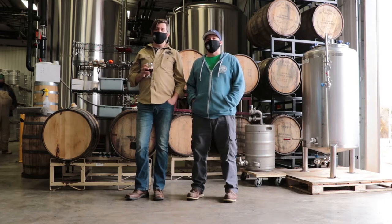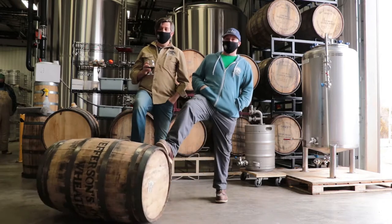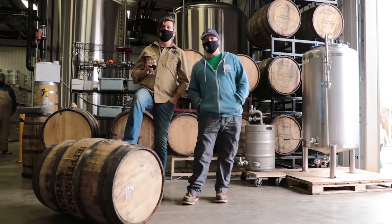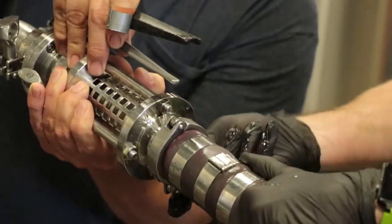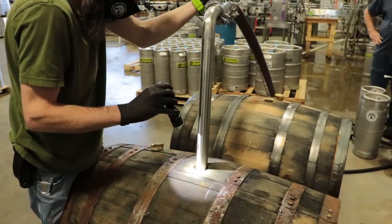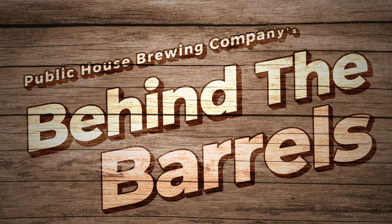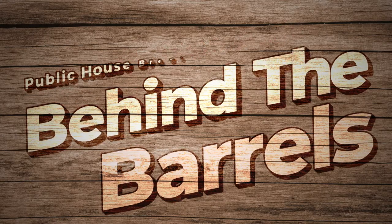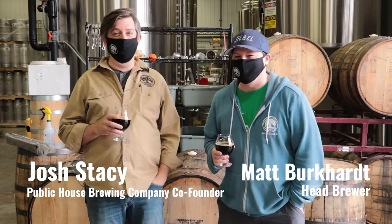Welcome to Behind the Barrels. I'm Josh and I'm Matt. Today we're going to be talking about barrels — in particular, we're going to focus on some of the barrels that we have behind us.